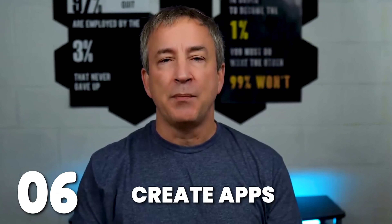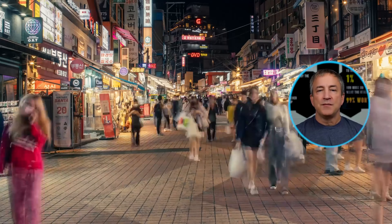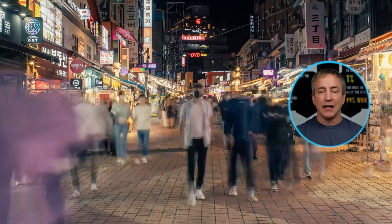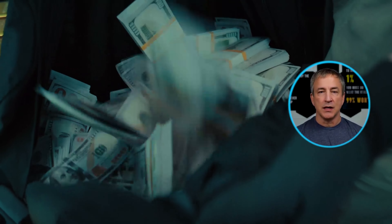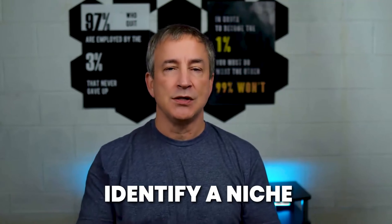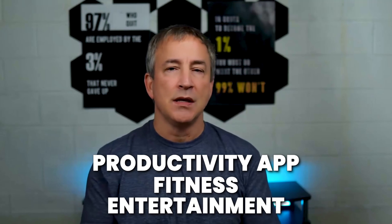Number six: turn your app idea into passive income. Apps have become an integral part of our daily lives and the demand is soaring — if your app goes viral, you can make a ton of money. Step one: identify a niche. Think about what problems people face in their day-to-day lives and come up with an app to fix that — it could be productivity, fitness, or entertainment. Finding a niche will help your app stand out in a crowded market.